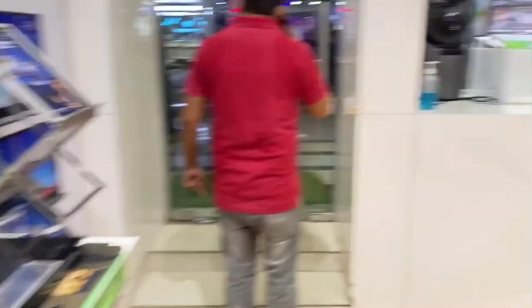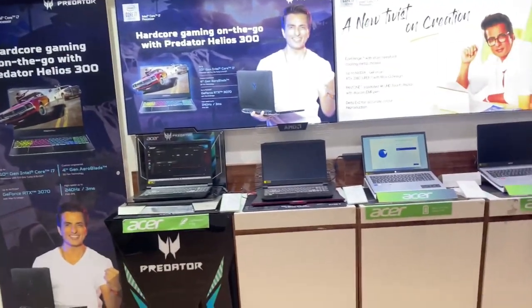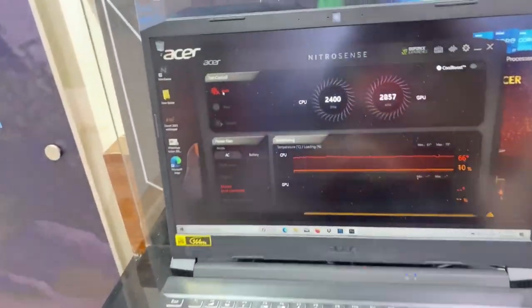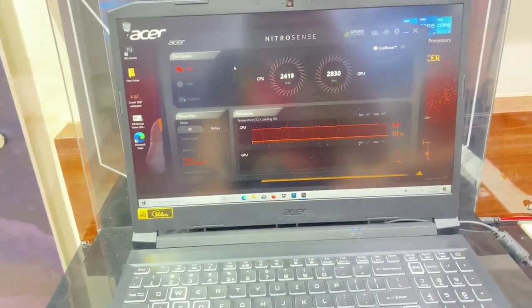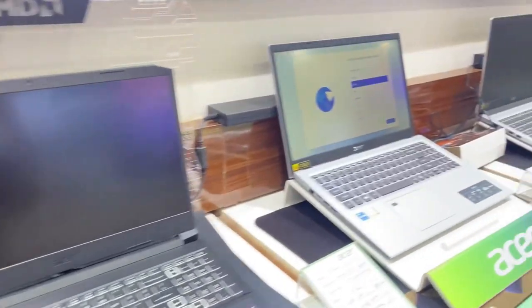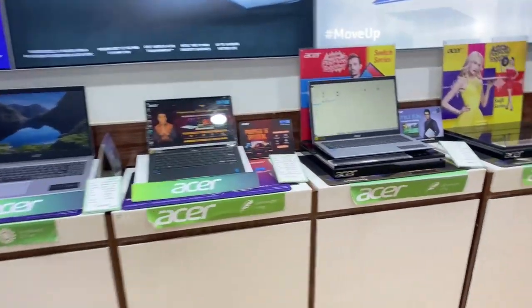Guys, we have seen a lot of laptops. There is a range — there is also a range for gamers if you need a heavy laptop. Seriously, this is the next level. Here are all types of office laptops and more. But what I liked is...